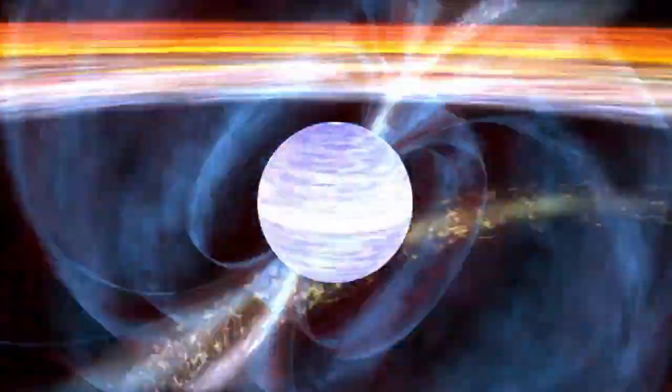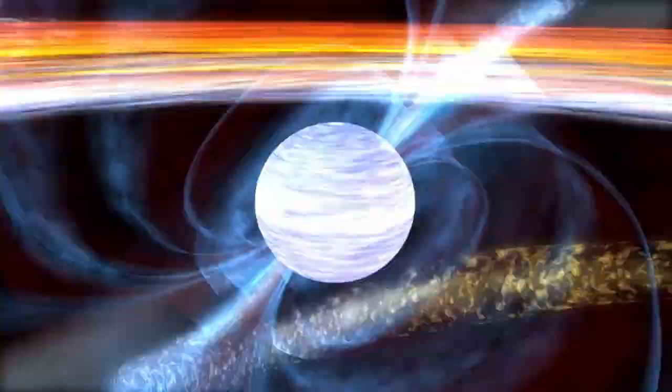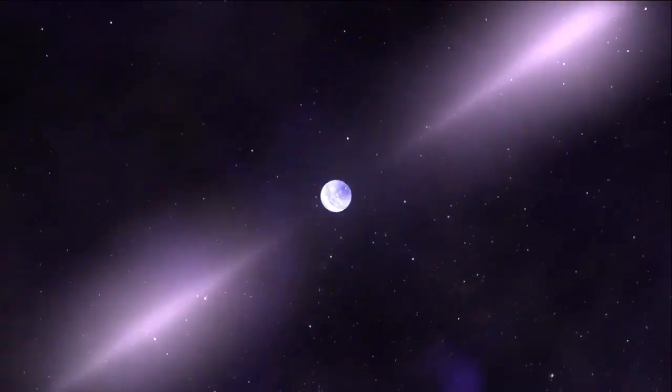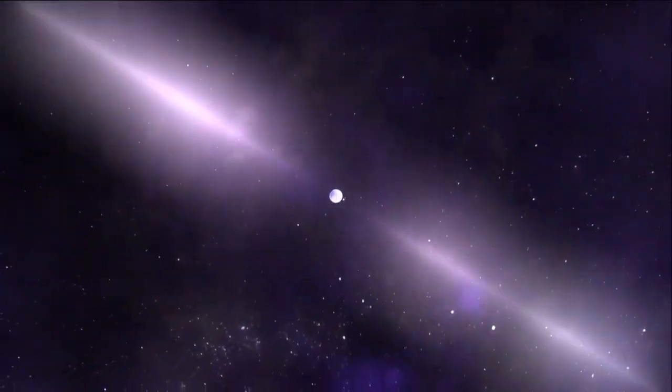Pulsars can spin many times per second on their axes. The fastest pulsars spin over 700 times per second, and that rapidly spinning massive object generates extremely strong magnetic fields and accelerates particles to high energies. We see those accelerated particles emitting energy in the form of gamma rays, X-rays, and radio waves. When that beam sweeps past the line of sight to the Earth, we see it pulse on — and that's why they're named pulsars.